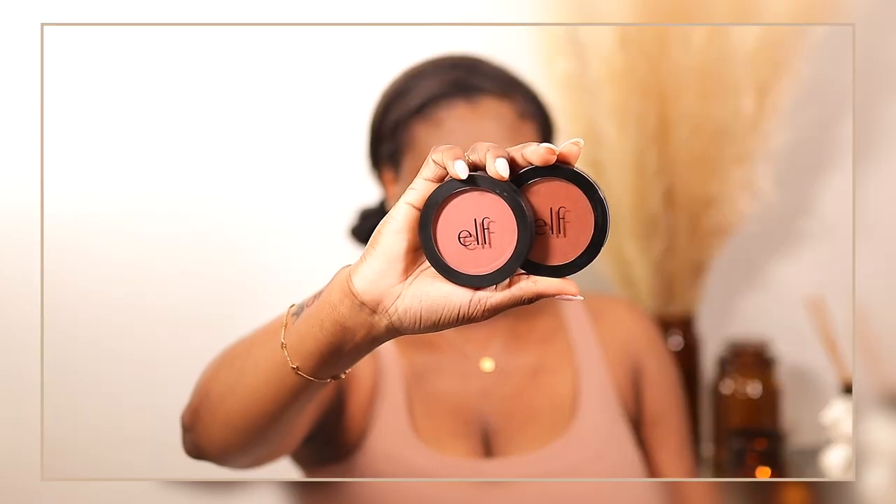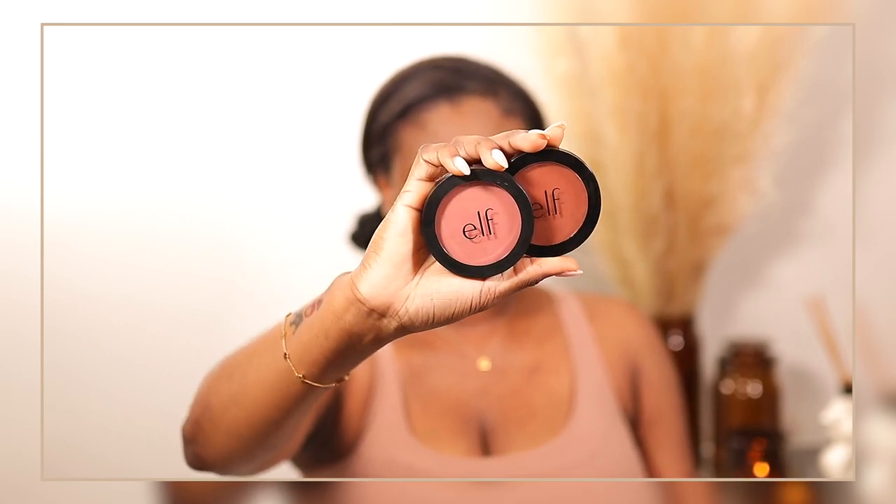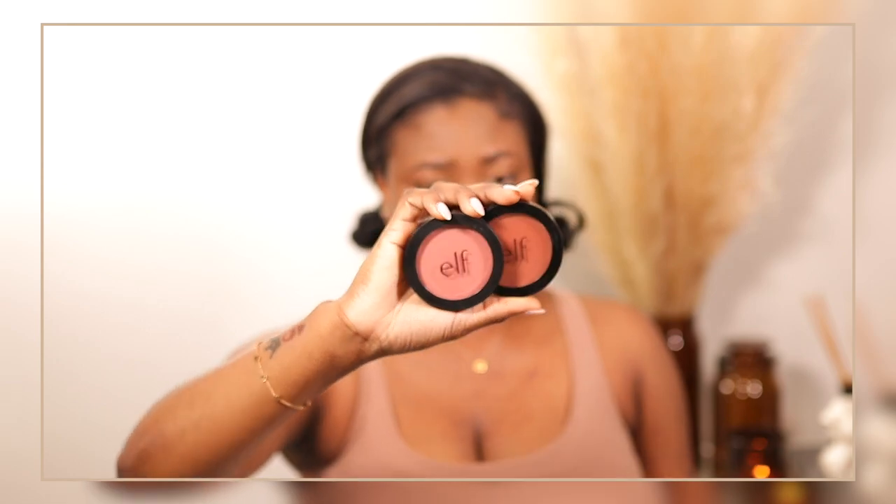For blush I'm going to use two ELF blushes. One is more of a darker, deeper terracotta color and the other is more pinkish. I have Always Spicy and Always Rosy. I'm going to lay the darker one first — Always Spicy — because I don't have a bronzer, I'm hoping this can be used almost like a bronzer because of the shade. Then I'll add Always Rosy on top.